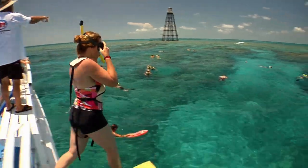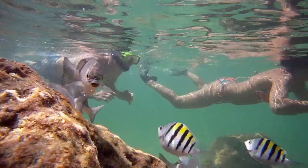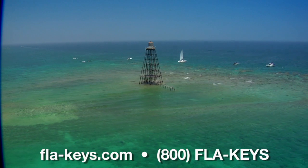Most marinas do have daily snorkel trips to almost all the lighthouses, and they are incredible.